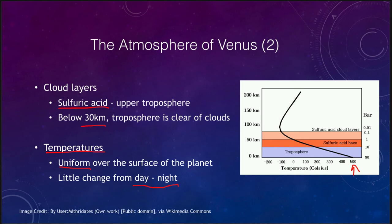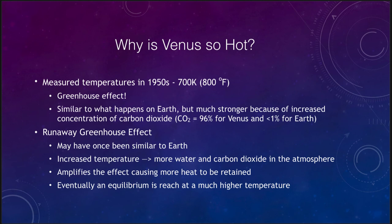So why is Venus so hot? The temperature was measured in the 1950s as being 700 Kelvin, or about 800 degrees Fahrenheit. For comparison, a high oven at 400 degrees is considered quite hot — this is twice that heat, an incredibly hot baking temperature, which gives you the idea of why spacecraft could not survive. This is due to the greenhouse effect. The atmosphere of Venus is 96% carbon dioxide, which has caused a vast increase in temperatures.